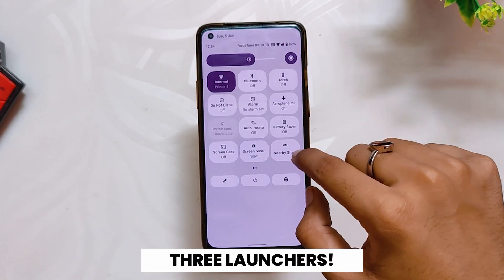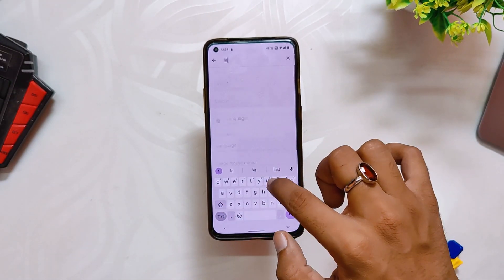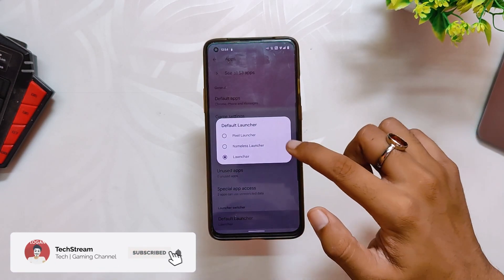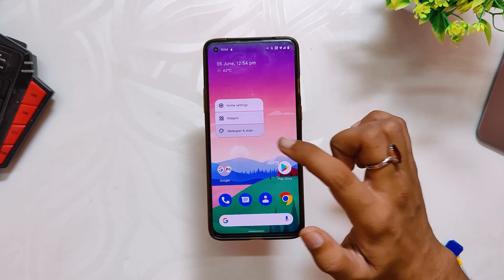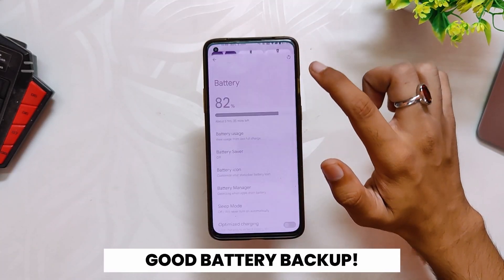If we talk about the launcher, the ROM comes with three launchers — yes, you heard it right. In the settings you have the option to select the default launcher, and you can select between Pixel Launcher, Aimless Launcher, or Lawnchair Launcher. You need to reboot your device for changing a launcher. I've selected Lawnchair as my default launcher, and if I go into launcher settings you can see all the options that are present in the latest version.